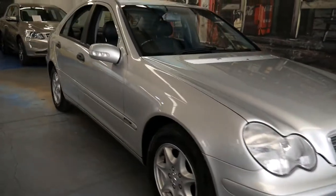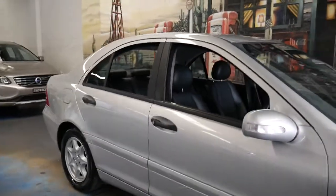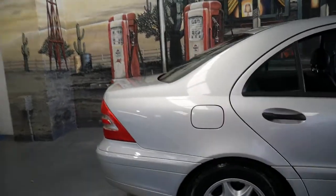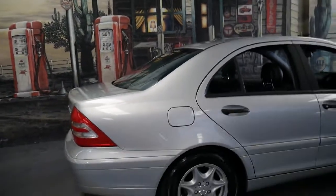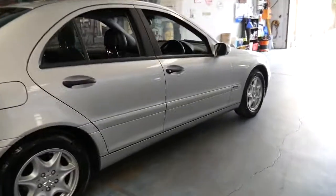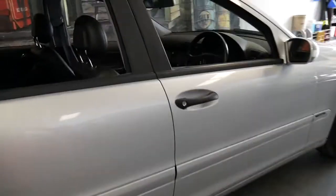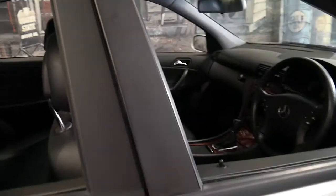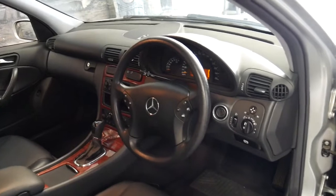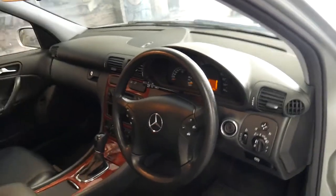Welcome to the Old Timer Centre. My name is Philip Tarrant and I'm going to be talking to you about this 2003 Mercedes C180 Classic. It's in absolutely immaculate condition. The previous owner — who I believe has been the only owner — traded it and came from the Wagga Wagga area. This particular car has only done 135,000 kilometres.